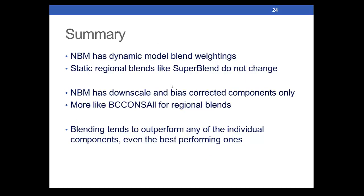To summarize: versus static regional blends like SuperBlend or Consensisol or others, the dynamic model blend weightings change daily based on rolling 30-day verification. Another significant difference is that some regional blends have raw components, while the national blend of models has all components currently downscaled and bias-corrected — more like a bias-corrected consensus all. And as we've hopefully shown, the blending tends to outperform any of the individual components, even the best-performing ones, over longer periods of time.